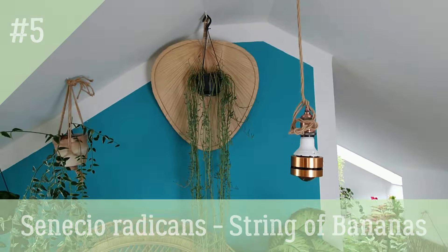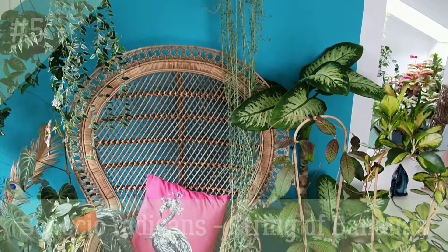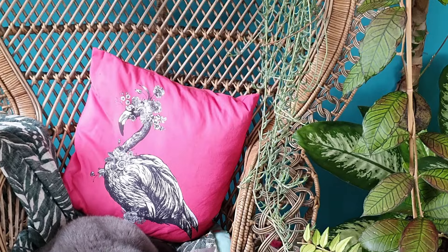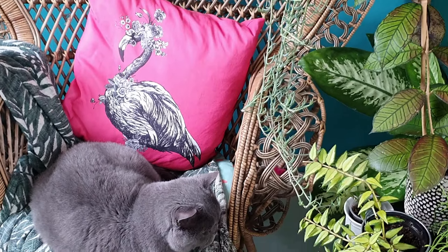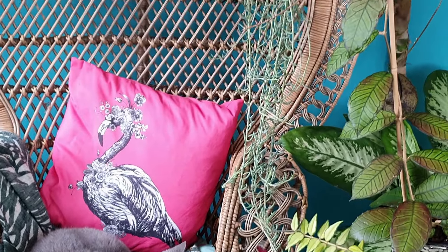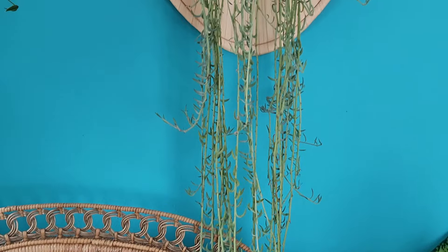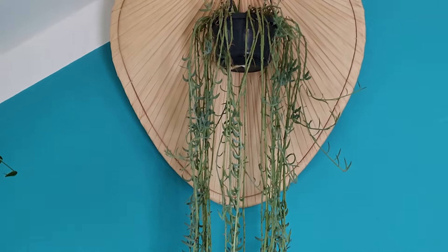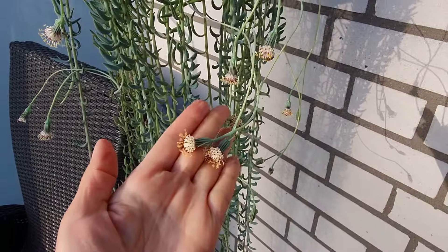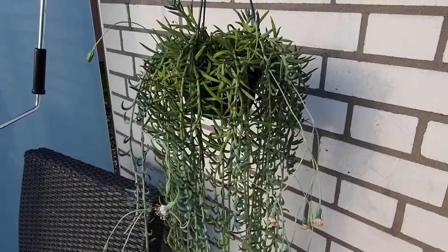Senecio banana string adds a playful touch to any space with its cascading, banana-shaped leaves. This plant thrives in bright, direct light and prefers well-draining soil. Water sparingly and allow the soil to dry out between waterings. Senecio doesn't tolerate short winter days well — it stretches a lot and needs rejuvenation in spring. If you're not afraid of annual re-rooting of its cuttings, then this plant is for you. It grows very fast and can reach a meter or longer during the summer season.